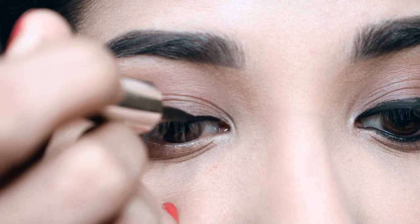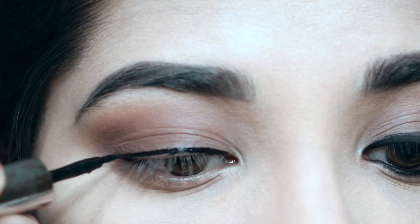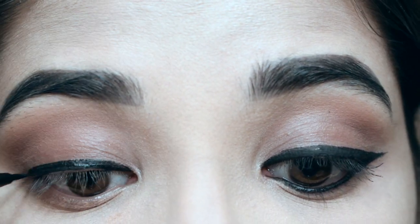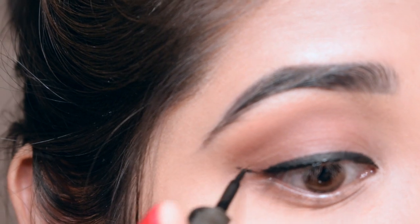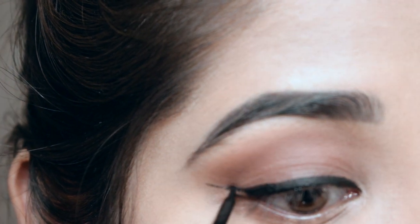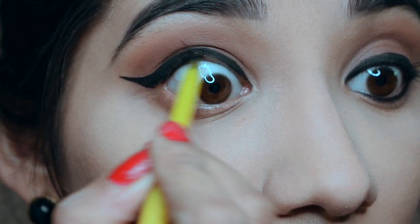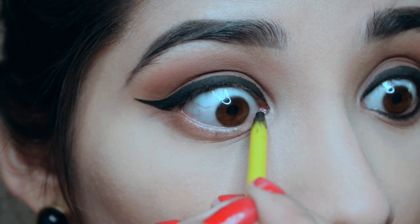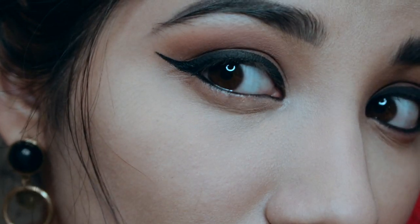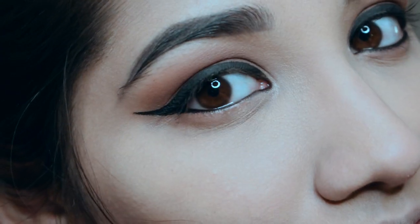After many failed attempts of trying to film myself doing a wing liner or just a basic liner on camera, I finally got this one right. I really hope you can see how I do my eyeliner every day. Here I'm applying some kajal to my upper and lower waterline just to make sure no skin is seen, and also because it looks more complete and neat.